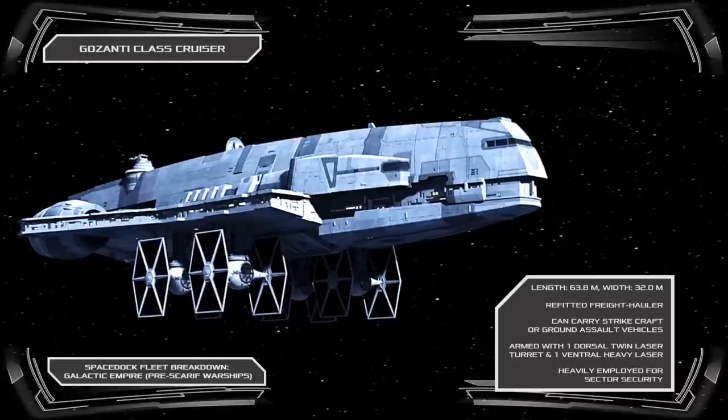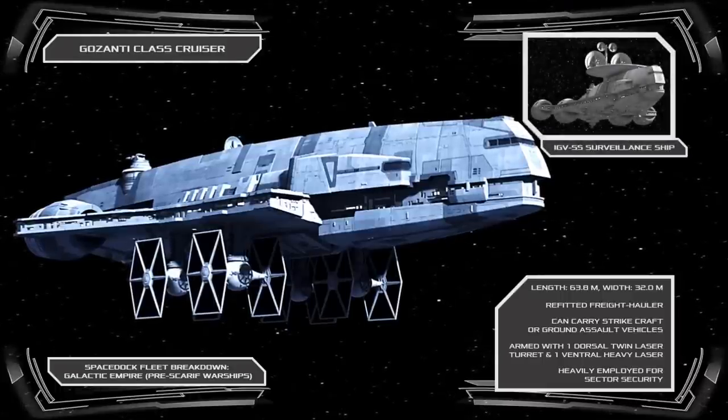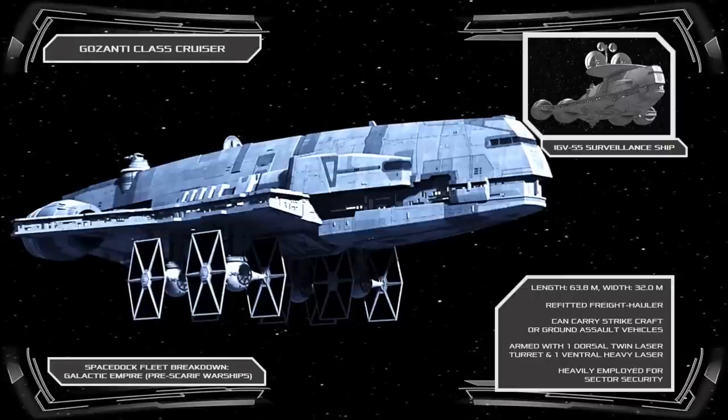The Empire also developed an intelligence variant of the Gazanti, intended to serve as a listening ship. Vessels of the type featured extensive arrays of advanced communications and sensor systems to assist their cybernetically enhanced crew in gathering intelligence on potential insurgencies.